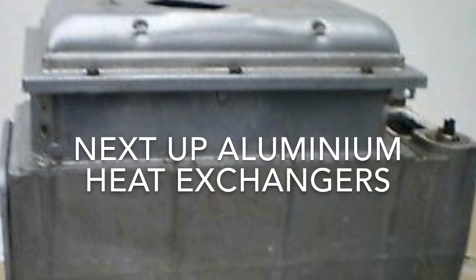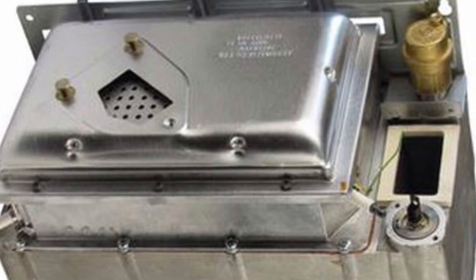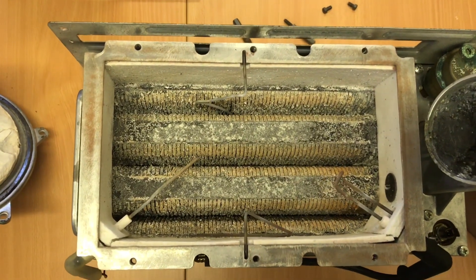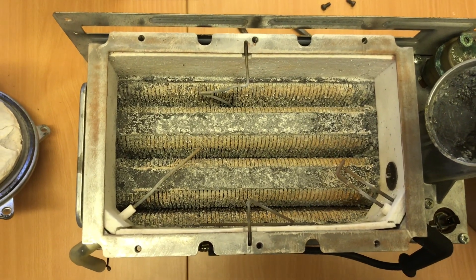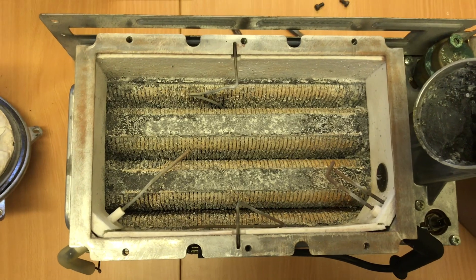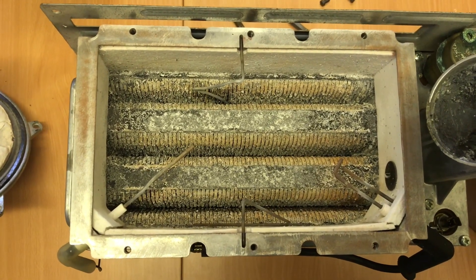In 1991, Ideal launched its Classic Combi boiler range, and by 2005 it had sold a million units. This aluminium heat exchanger has silica added to the aluminium, but they're not very good — they corrode quite easily.